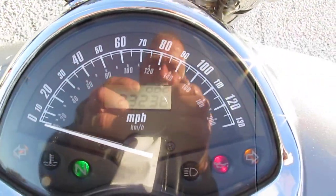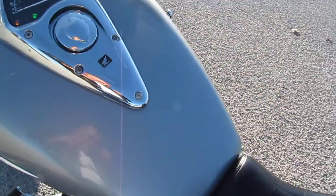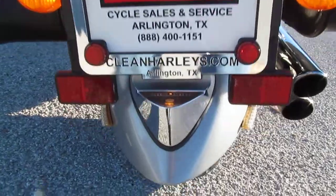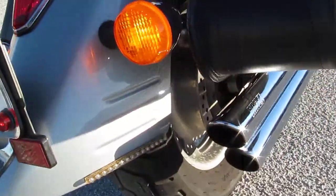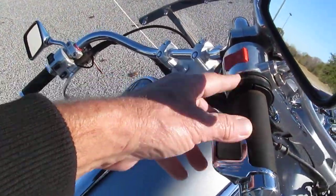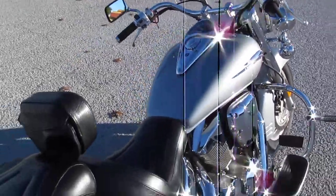Let's turn this baby on. It's got 23,238 miles. Let me fire it off and let you give it a listen. The hand relief on that throttle is really nice as well.